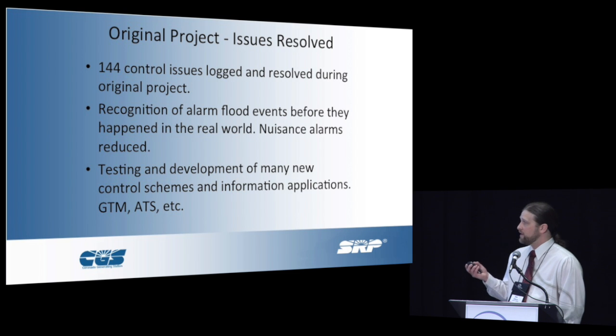We also used it to develop many of our control strategies and information applications — generator temperature monitor, turbine starter program, and so on.